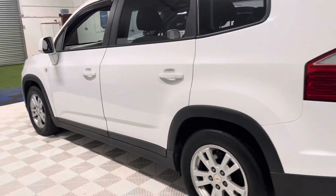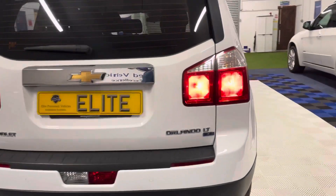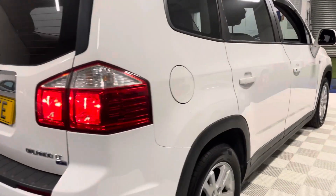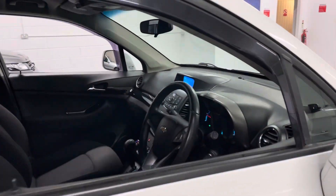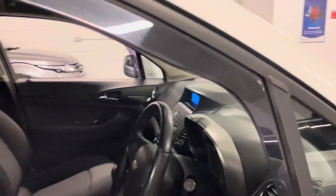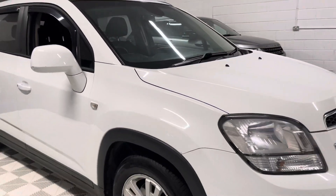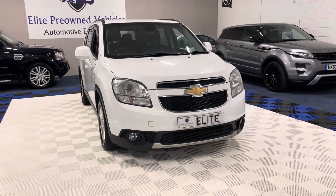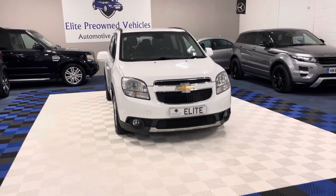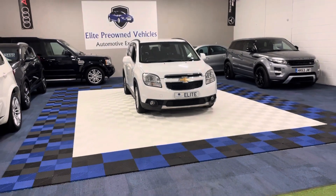We're very honest when we describe our cars — you have this walk-round video, all of the HD images, and our five-star reviews. Providing you're as honest with us as we are with you when describing your car, we will not seek to renegotiate on the price of your part exchange. No shady tactics, no underhand tactics — not here. My name's James and I'm the owner of Elite Pre-Owned Vehicles. I hope you enjoyed watching this video and found it useful, and I look forward to showing you this car very soon. Thank you for watching.